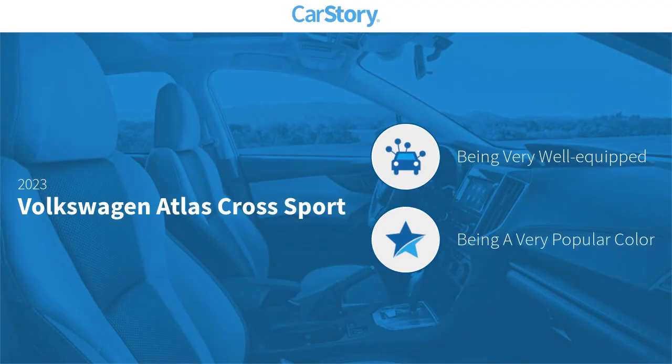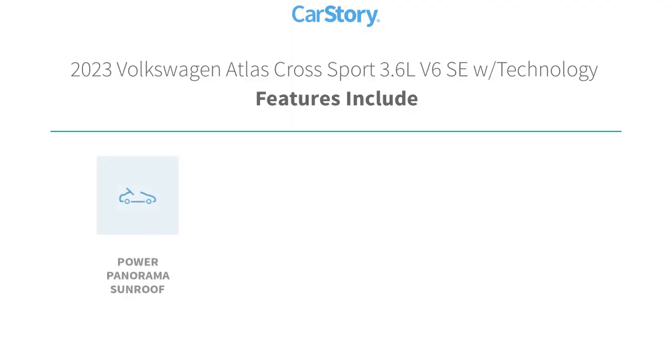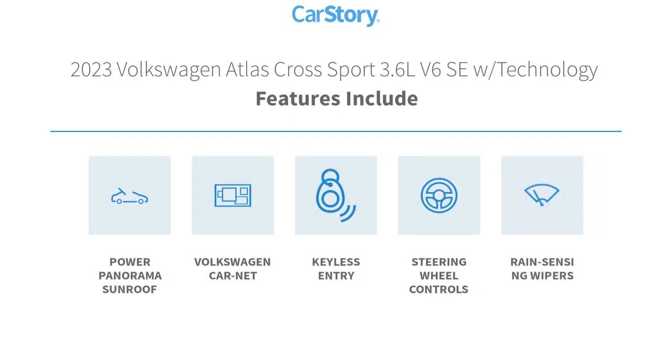Car Story research indicates this vehicle is well equipped with popular features, including keyless entry, steering wheel controls, and a power panorama sunroof.